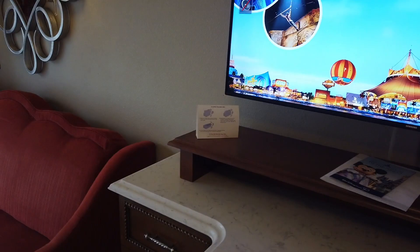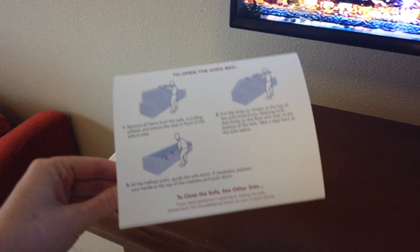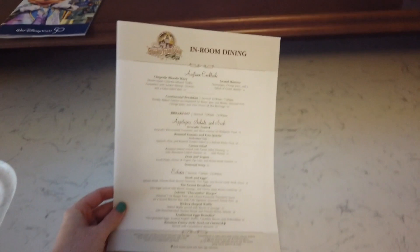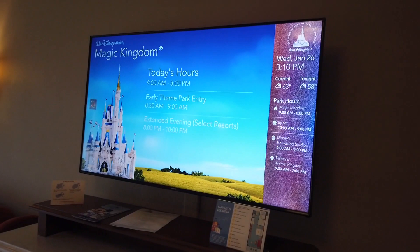On top of the dresser you've got a guide on how to open the sofa bed, your take-along guide to the magic, and something special — in-room dining. A lot of resorts are not offering in-room dining at this time, but Grand Floridian is. So if you see me eating miso-glazed salmon in bed later, mind your business. There are also enhanced cleaning measures. All of this is below a standard Disney TV.